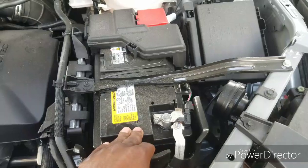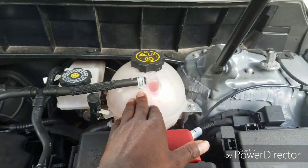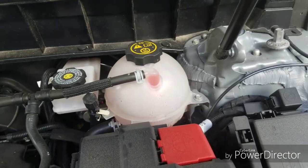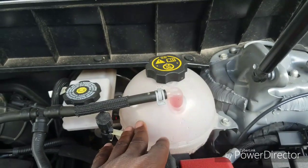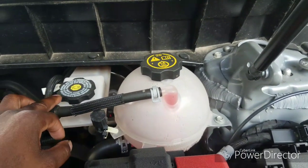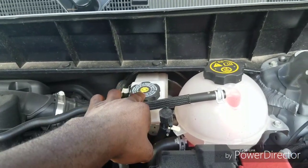Over here on the right-hand side, this is basically where you pour the coolant. And right here, this is actually where the brake fluid is located — you pour the brake fluid in here.